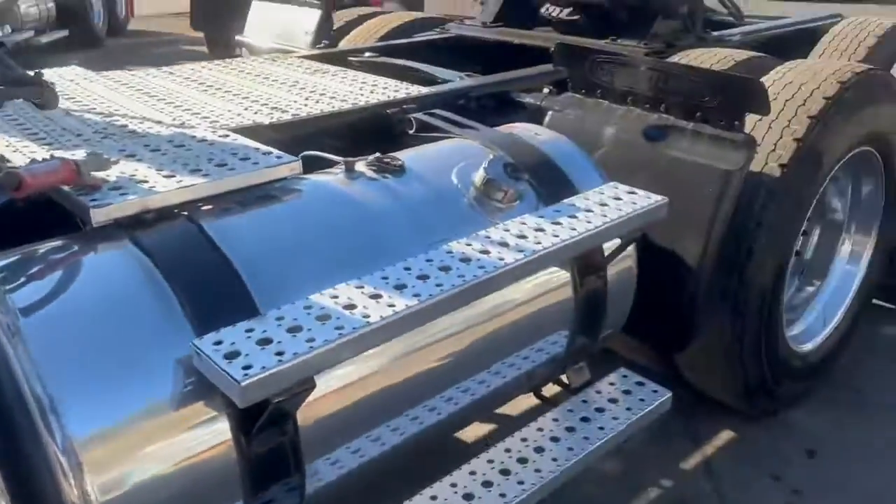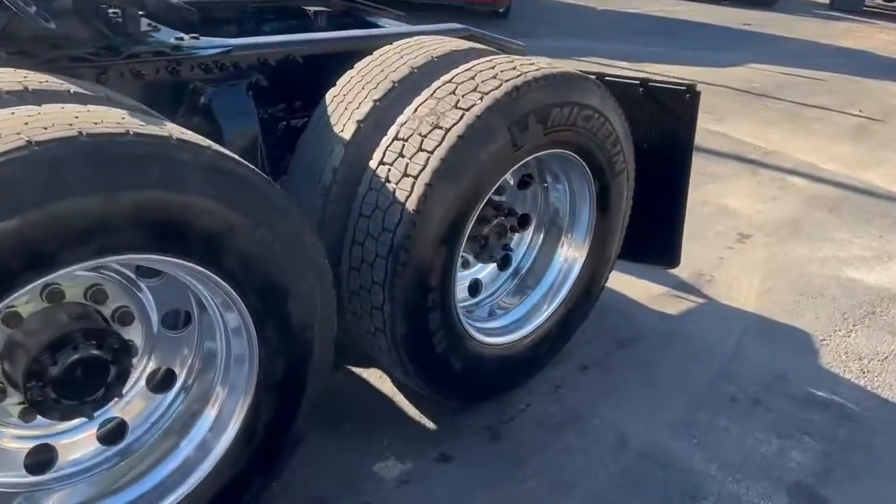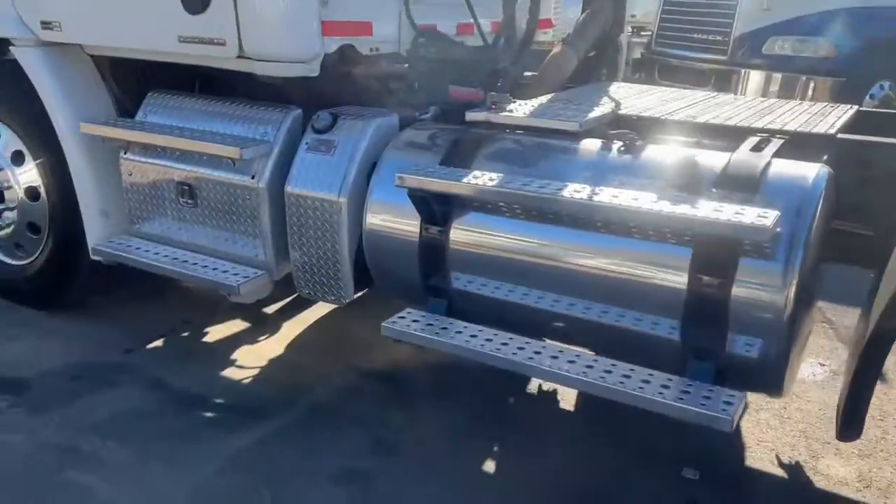Nice fleet truck. That's a fairly new seat. 24.5 rubber.